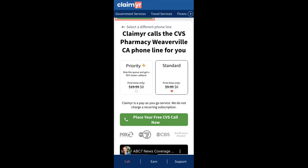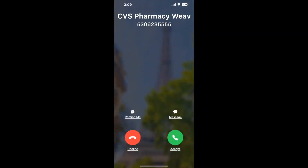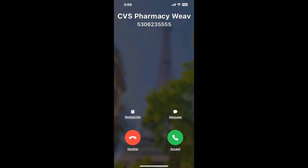Claimer can automatically call any phone line for you. It'll connect you directly to a human at CVS Pharmacy, Weaverville, CA. It dials the number and stays on hold for you while it waits for an agent to take the call. When it detects an agent, it'll send the call to your phone. And here is Claimer sending me a call back from CVS Pharmacy, Weaverville, CA, with an actual agent on the line.